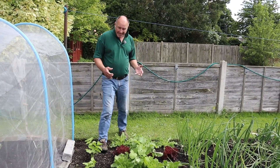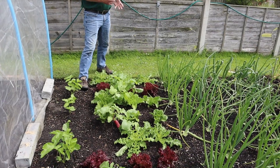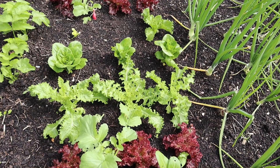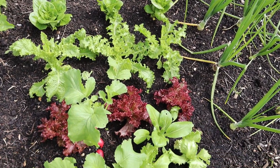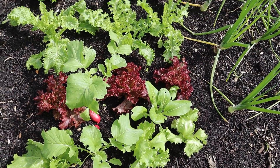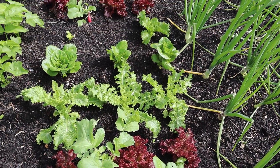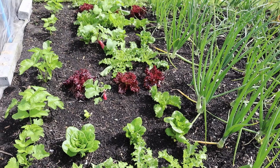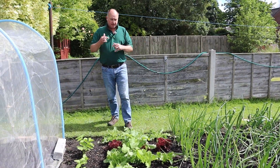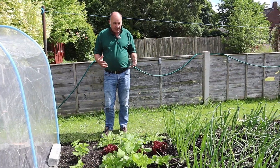A good example is the lettuce that we planted here. You have to go all the way back to the beginning of May when these went into the plot, and they've only now become ready for us to take harvests. Bearing in mind these plants went in probably that tall, so it has taken quite a while.